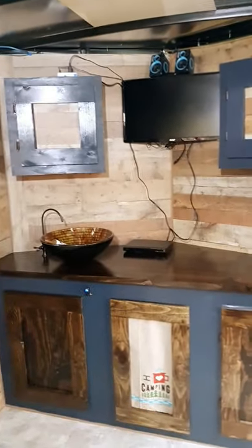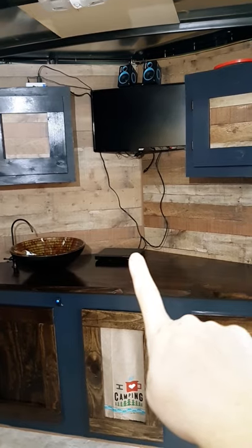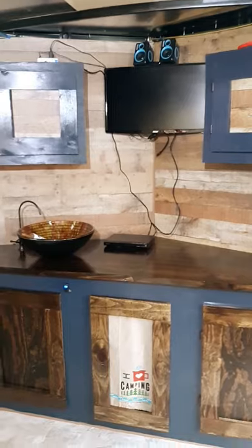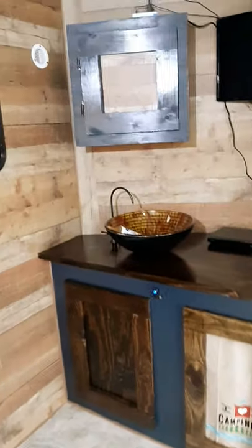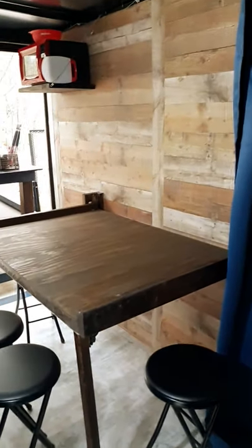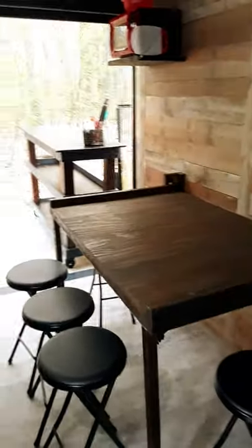We've got the TV in the back. The DVD player still needs to be put into the cupboard. The TV has Roku on it so we can entertain the kids if we need to when it's raining. The sink is hooked up, and we've got an RV pump underneath so that we can have running water. There will be a compost toilet that goes in this space. We hung this curtain so that you can pull it across and have privacy for either the bathroom or if you're changing your clothes.